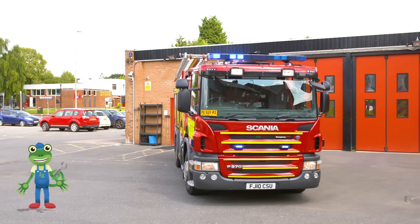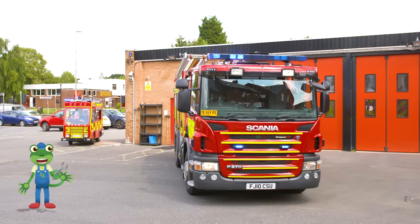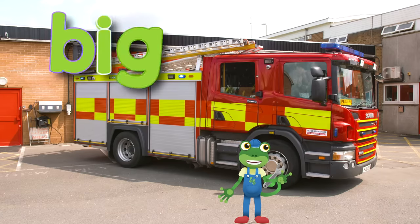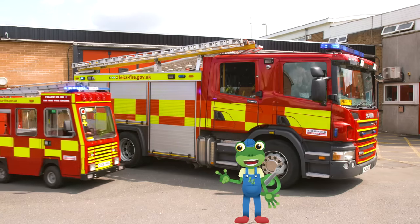You can really see just how small the mini fire truck is when it's parked next to its big sister. This fire truck is big and this one is small.